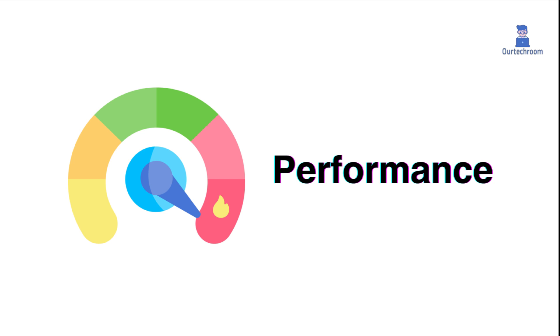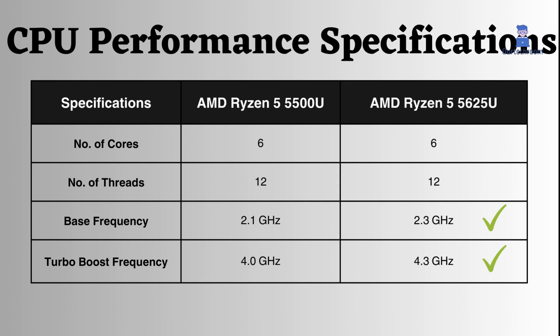CPU Performance Specifications. Both of these processors have the same number of cores and threads, but the 5625U has higher base and turbo boost frequencies compared to the 5500U.